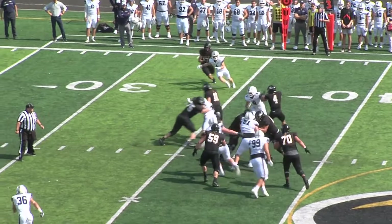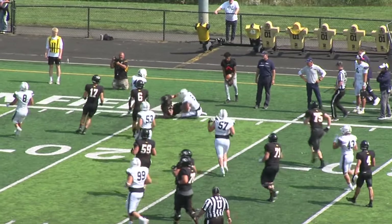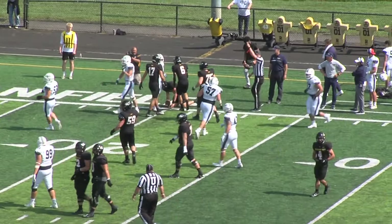Freeze with a little delayed quarterback keeper up the middle he goes. He's got a lot of room. There's a block. Couldn't quite hold the block long enough for him to break past it.